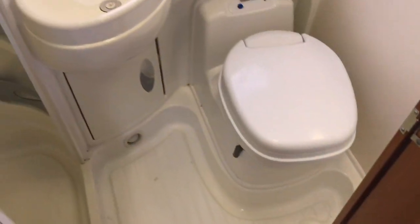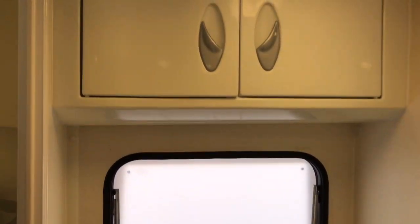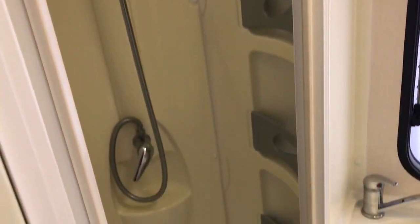In the bathroom we've got the usual toilet, sink, storage cupboards, and shower.